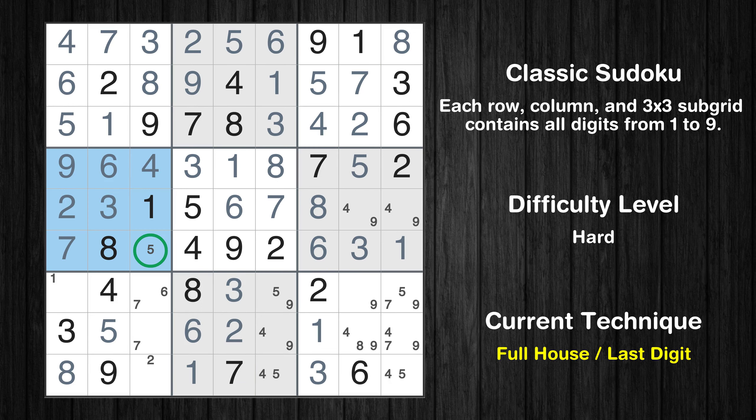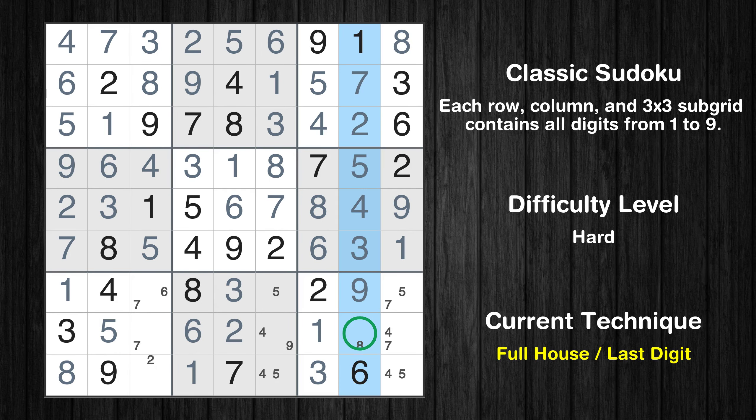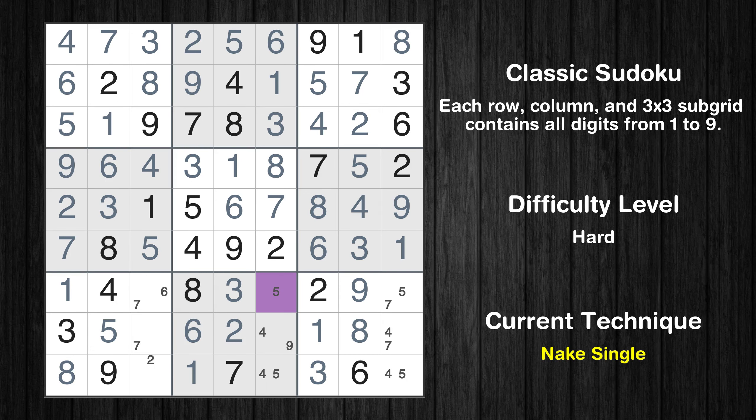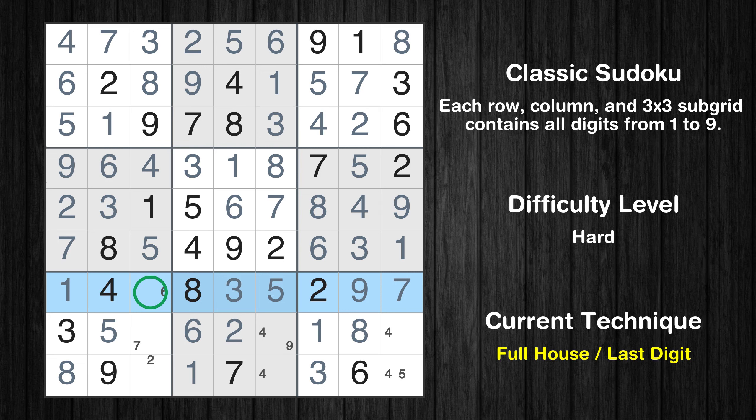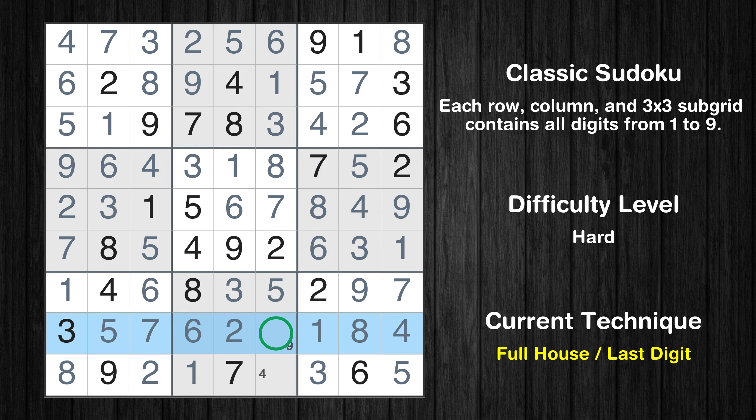Cell row 6 column 1 is a naked single. Only 5 is missing in the fourth box. Only 1 is missing in the first column. Cell row 7 column 8 is a naked single. Cell row 5 column 8 is a naked single. Only 9 is missing in the sixth box. Only 8 is missing in the eighth column. Cell row 7 column 6 is a naked single. Cell row 7 column 9 is a naked single. Only 6 is missing in the seventh row. Cell row 8 column 3 is a naked single. Only 2 is missing in the seventh box. Cell row 8 column 9 is a naked single. Only 5 is missing in the ninth box. Only 9 is missing in the eighth row. Only 4 is missing in the eighth box.